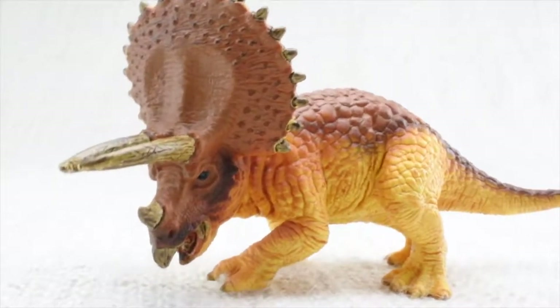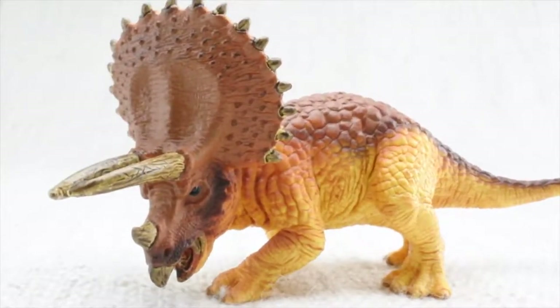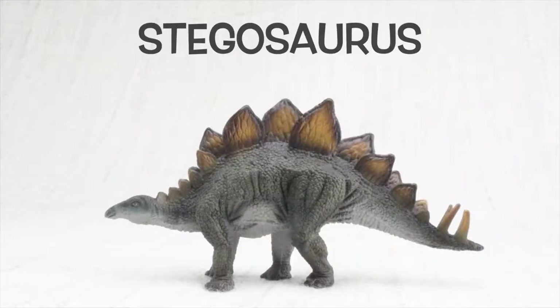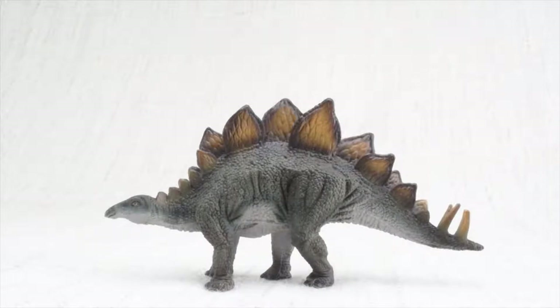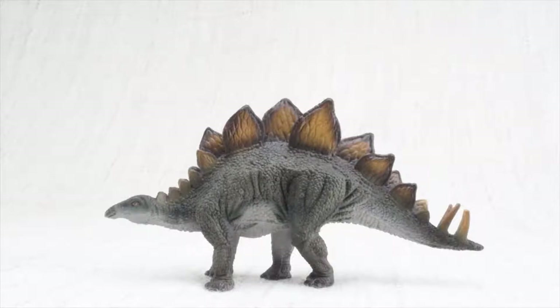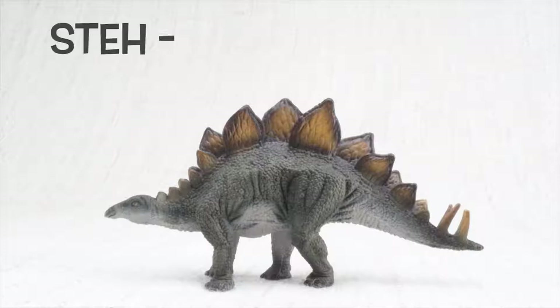Bye Triceratops! Today we're going to learn all about Stegosaurus. How do you say that again? Stegosaurus. Can you say it with me? Stegosaurus.